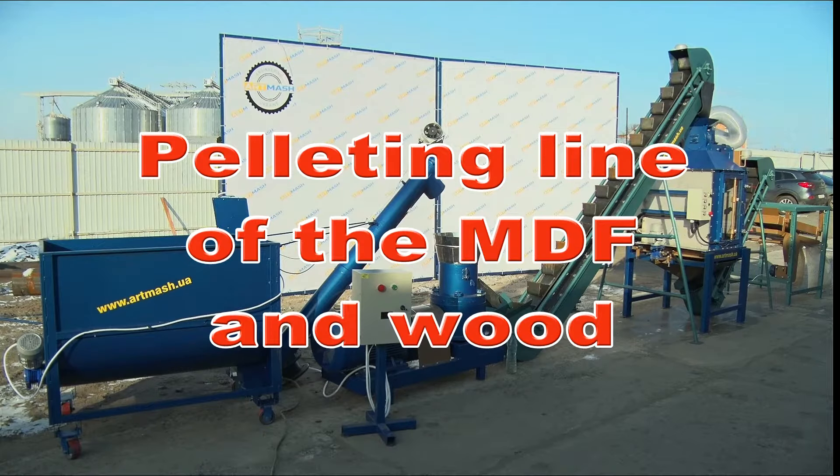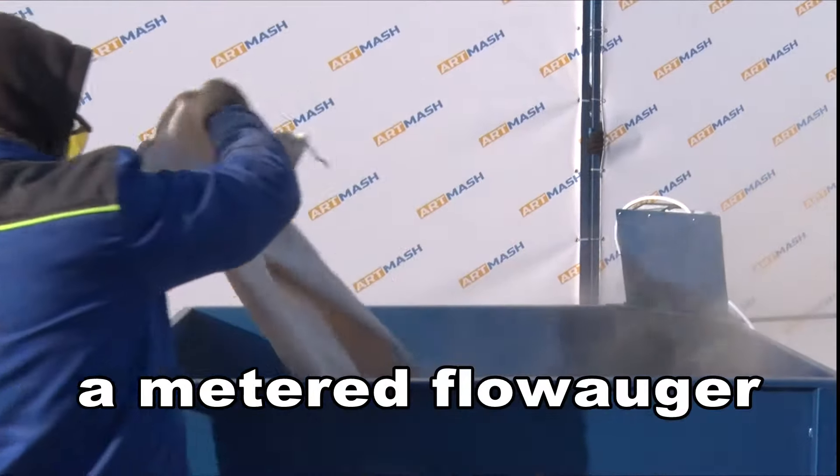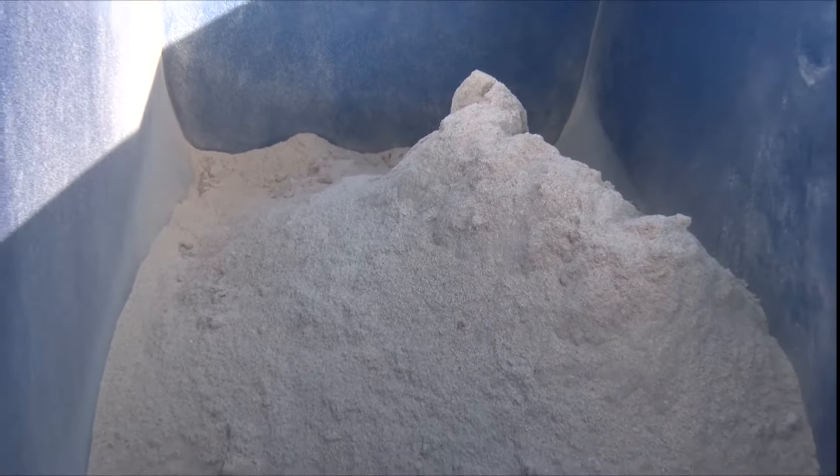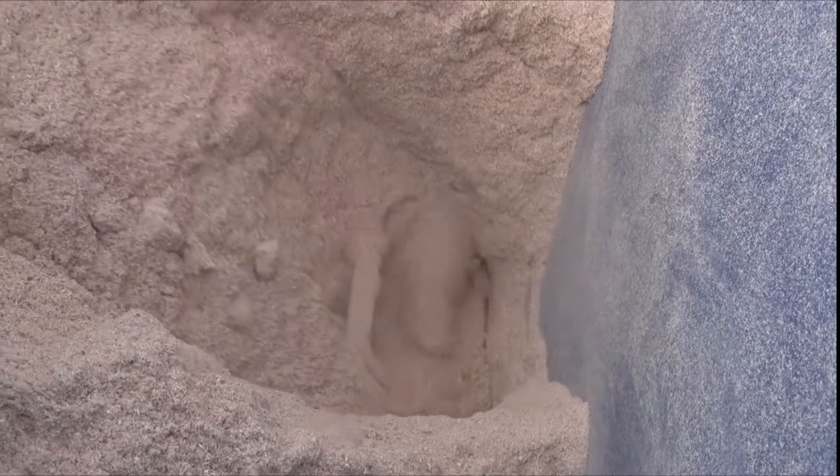Hello, dear viewers! You're watching a video of the Artmash Factory, a manufacturer of equipment for pelletizing sawdust and wood waste. Today we want to demonstrate to you the test of a pelletizing line for the fine powder fraction (FPF) of wood.